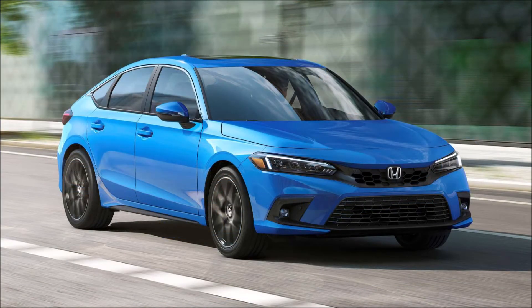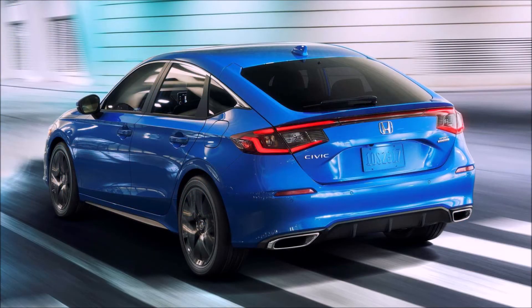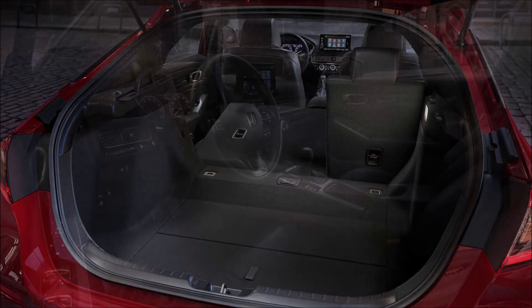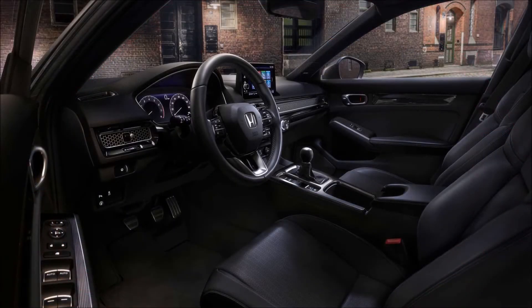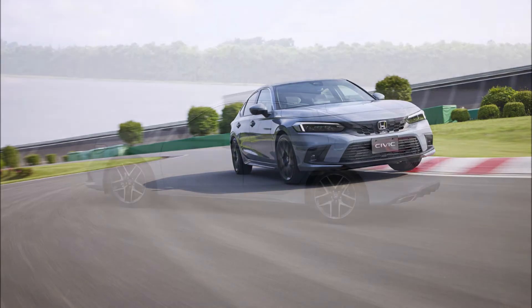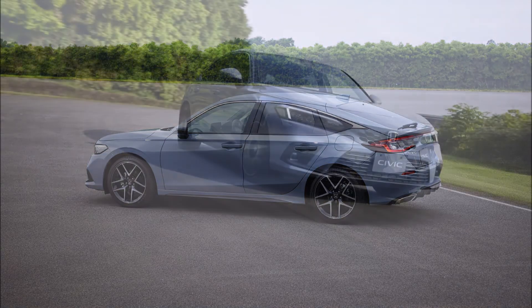Unlike the sedan, you'll be able to order the Honda Civic Hatchback with a six-speed manual gearbox. It'll be available on the Civic Sport trim with a 2.0-liter naturally aspirated four-cylinder that makes 158 horsepower (118 kilowatts) and 138 pound-feet (187 newton-meters) of torque. The three-pedal layout will also be a choice on the 1.5-liter turbocharged four-cylinder engine making 180 horsepower (134 kilowatts) and 177 pound-feet (240 newton-meters) of torque.